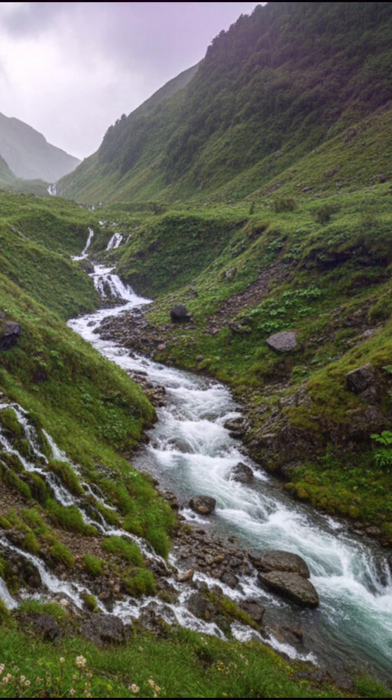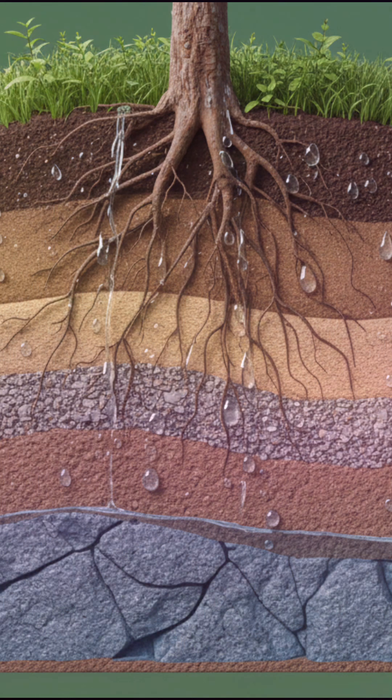The journey begins in the vast oceans, which hold a staggering 97% of all Earth's water, most of it undrinkable. The sun's energy heats the surface, causing water to evaporate into an invisible gas and rise into the atmosphere.